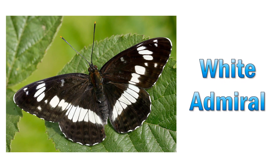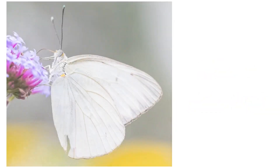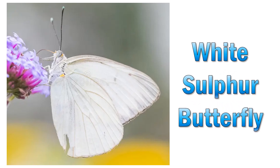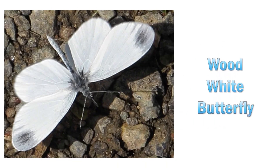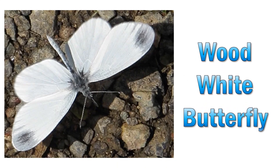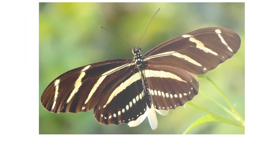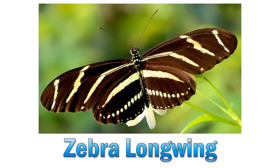White admiral. White sulphur butterfly. Wood white butterfly. Zebra longwing.